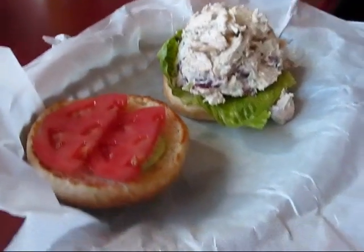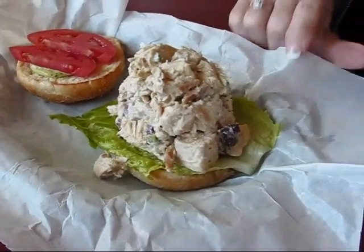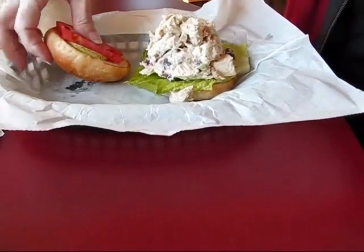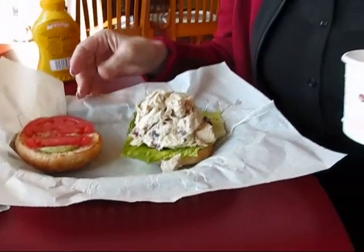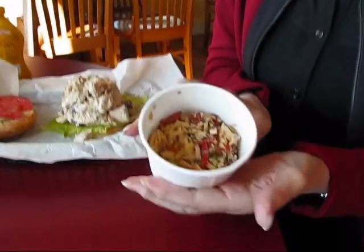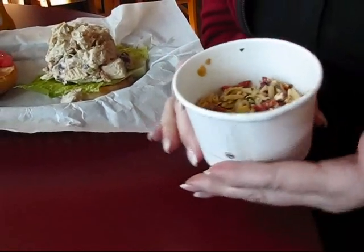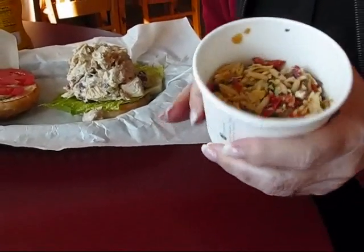Here is my lunch that I ordered. I got a chicken salad sandwich. It has cranberries in it and also some nuts — I think it's going to be really good. It will make a really tall sandwich when I put it together. This came with potato chips, but for an extra dollar you could add one of their side items. I chose the Greek orzo salad, which has orzo, some pimento pepper, and kalamata olives.